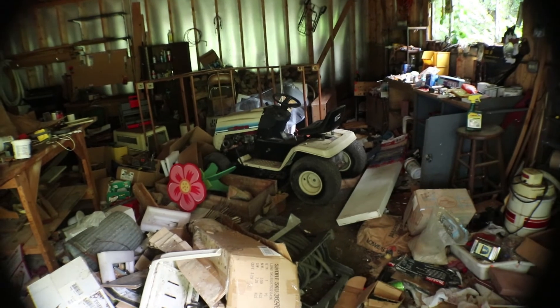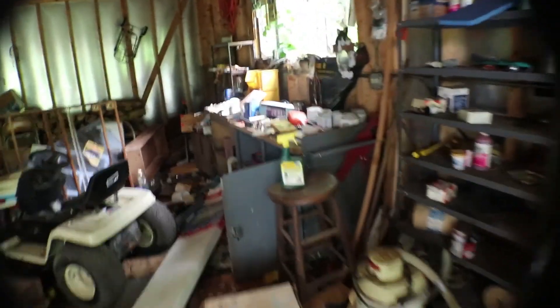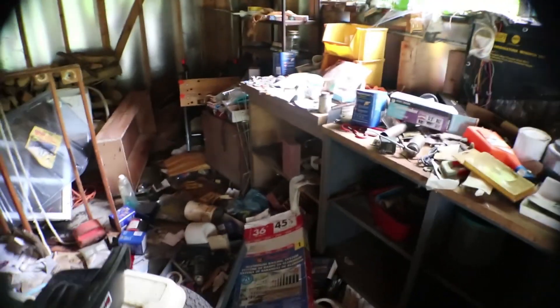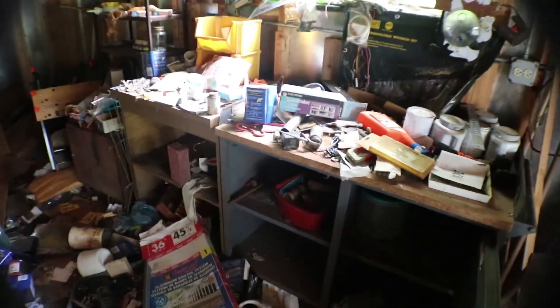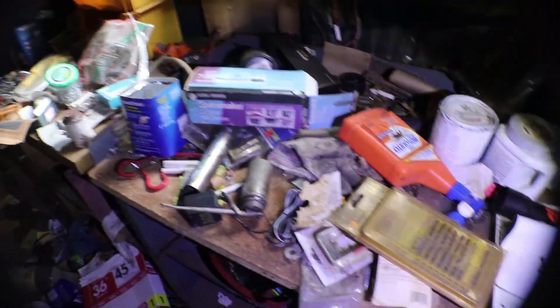Lawnmower. Another lawnmower. A workbench. It's crazy they left it all. Flashlight out. Yeah, just workbench stuff.